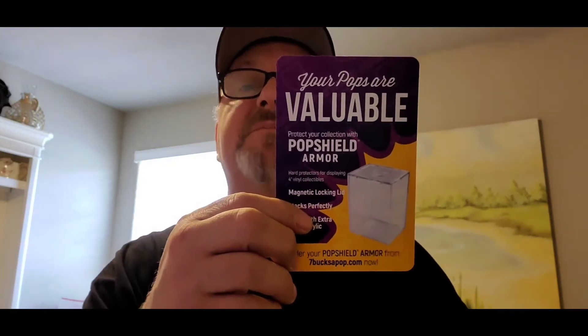They've got the Pop Shield Armor and the Pop Drops — I don't know what the Pop Drops are. I went on their website when they said they were having a pop drop and I didn't find anything, so maybe it's just me. Anyway, it does come in a pop protector and it appears to be in near mint to mint condition — pretty cherry, pretty cherried out.